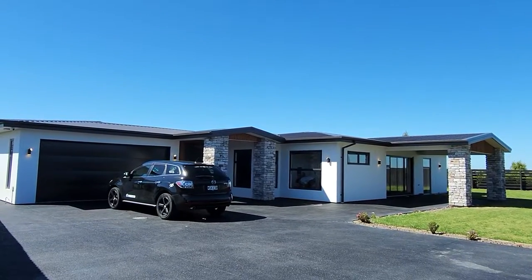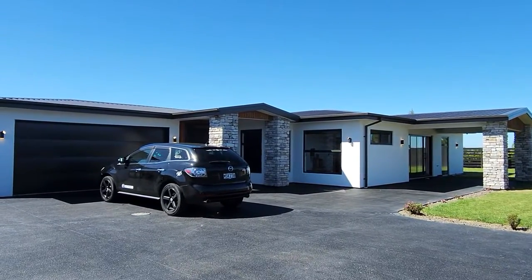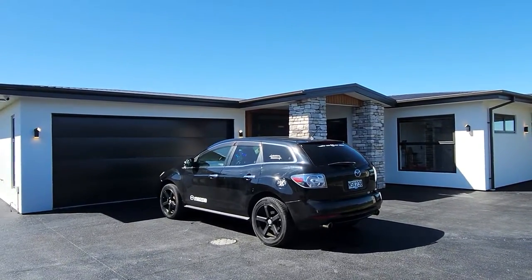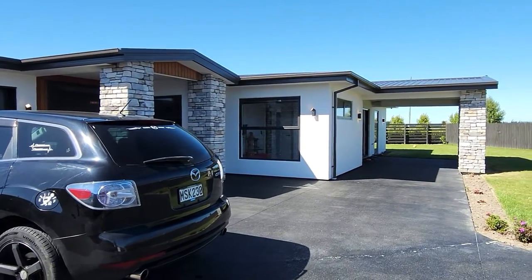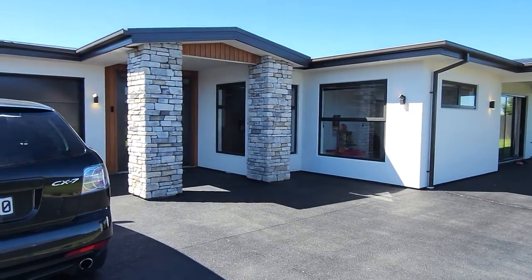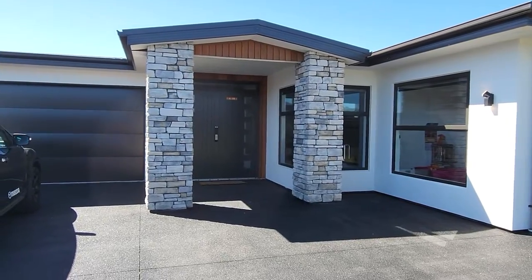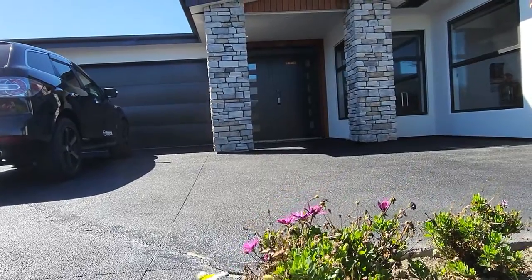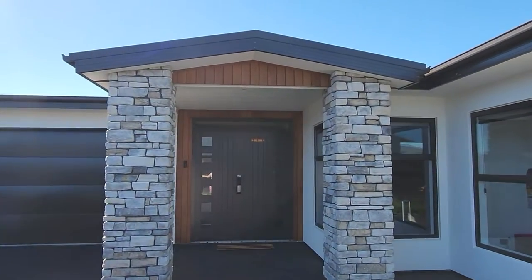Hello everyone, today is 29th of December 2022, local time is around 10:45 AM, and we are here at Ruler Stone — our beloved younger brother Alok's house. The structure is so beautiful. I love these stone pillars; they give a unique architectural aspect to this house. This is our main door, from here we do the main entrance, and on our left hand side is the garage. See the beautiful entrance — welcome into the house!